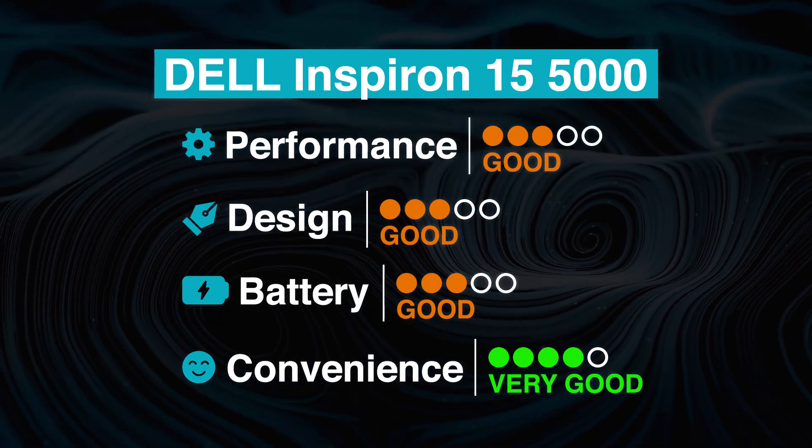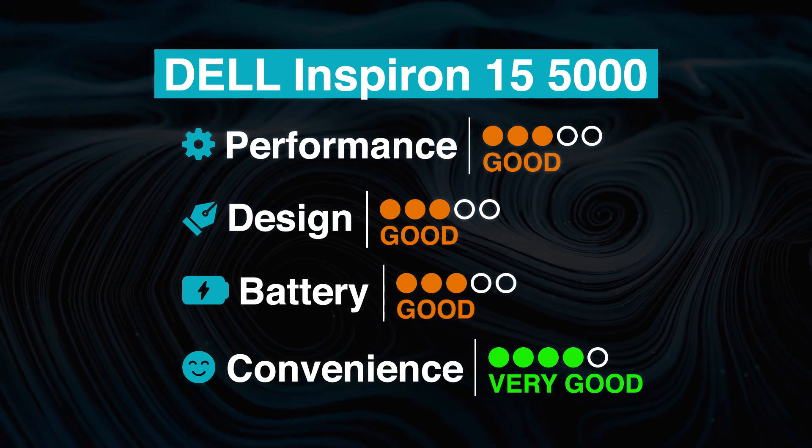Overall, the Dell Inspiron 15 5000 scores the best in convenience and is well-balanced in performance, design, and battery. Users who prefer a well-rounded device for Photoshop and many other applications should certainly not overlook this laptop.